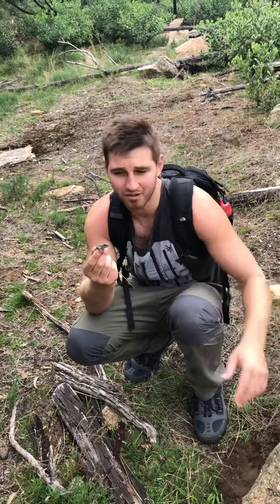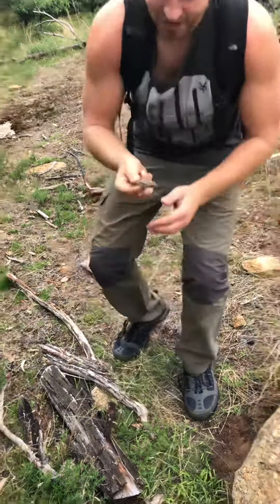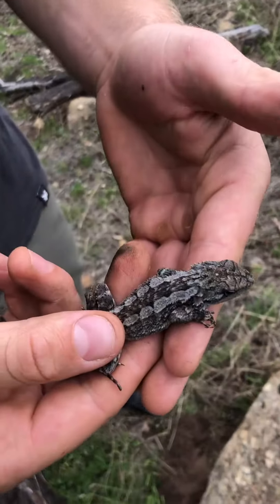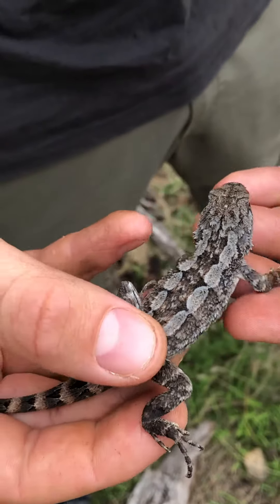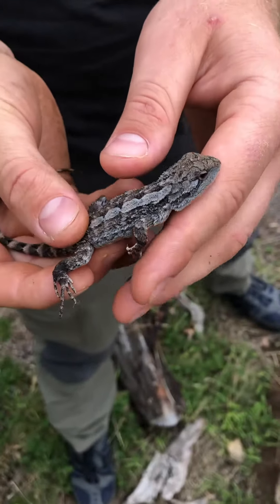He may have actually been out sunbathing before that and we just didn't see him go and hide. These guys are quite small — they don't really get much bigger than this, and this will be an adult. They primarily feed on small arthropods and invertebrates, so he'll feed on little insects and stuff like that. Really quite cool.